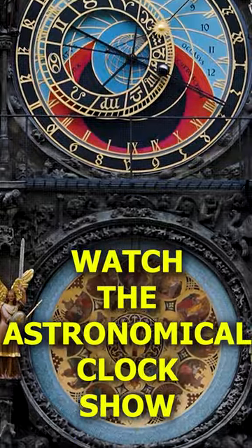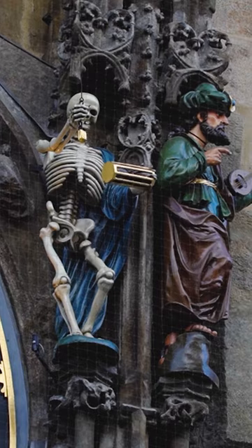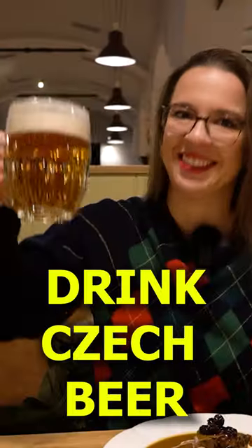Watch the astronomical clock show — the least busiest one is at 9 am. And drink some Czech beer.